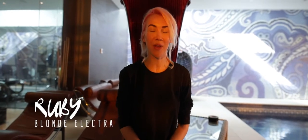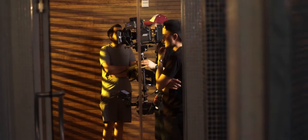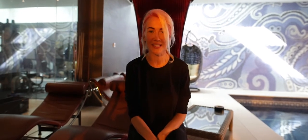Good morning, we are on the set of Blonde Electra and it's really early in the morning. We're filming today for a single called 'Let's Touch' and everything's going really well — we're super excited.